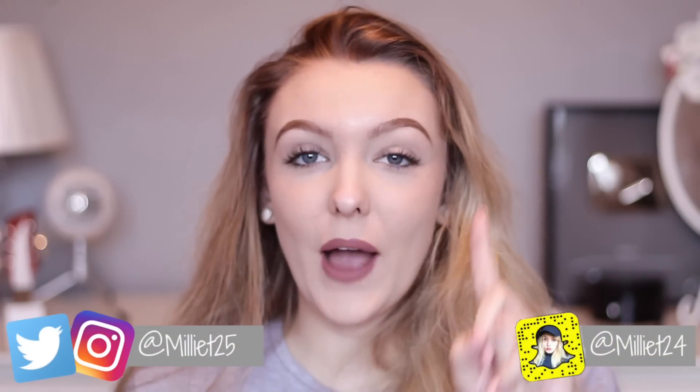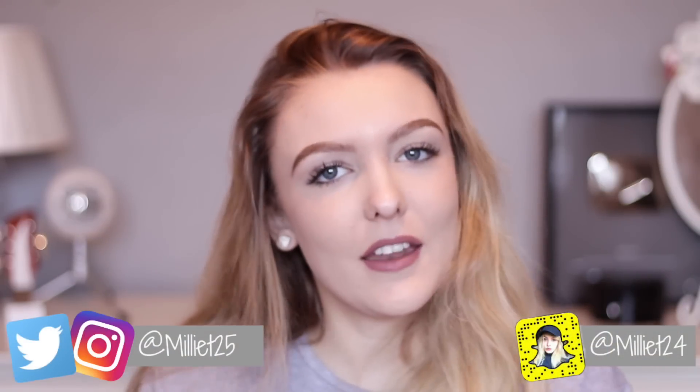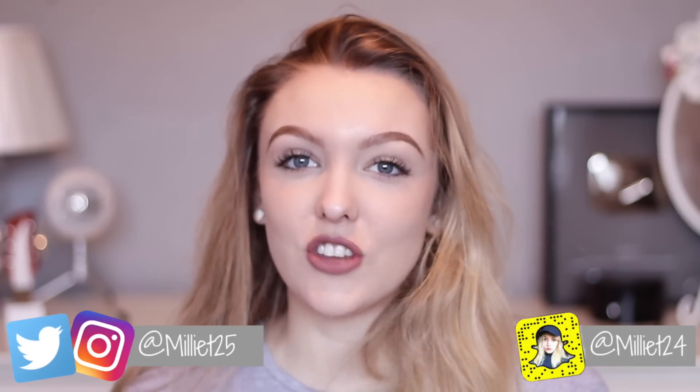Hello everyone, it's Millie. I did actually film myself getting my eyelash extensions done, but that clip is at the end of the video if you want to stay tuned for that. I've also started a second channel that I'm going to be using for vlogging, so if you want to get to know me more as a person, feel free to subscribe — the link will be in the description. I also asked you guys on Snapchat to send in questions about my eyelash extensions, so I'm going to be answering them right now.